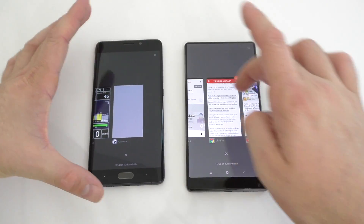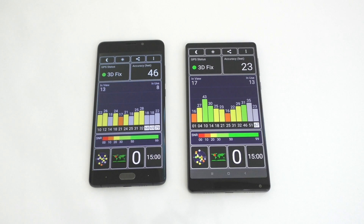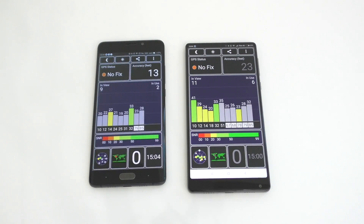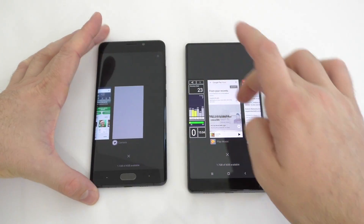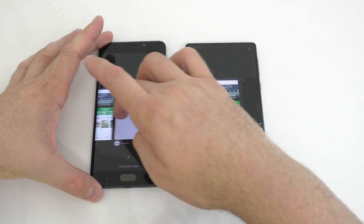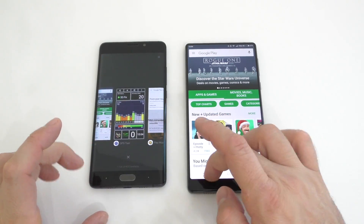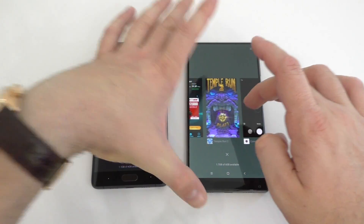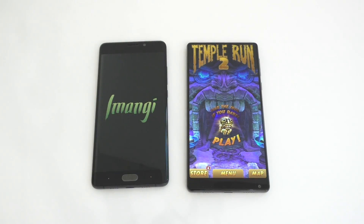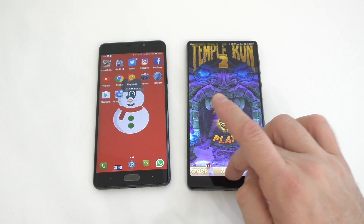All apps seem to be running in the background on both devices. The GPS app is probably the only one that has to reconnect to the satellites. Google Play Store shows the same story on both. Temple Run 2 actually had to reload on the Note 2, but not on the Mix.